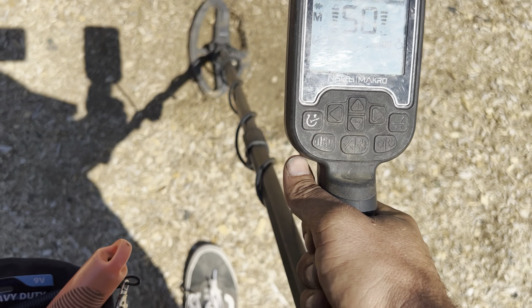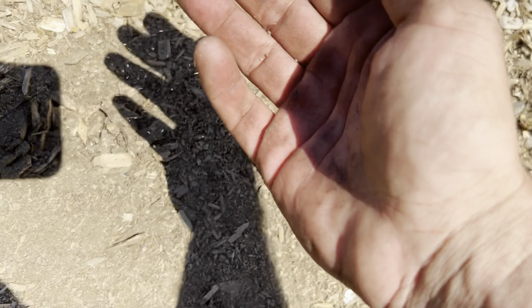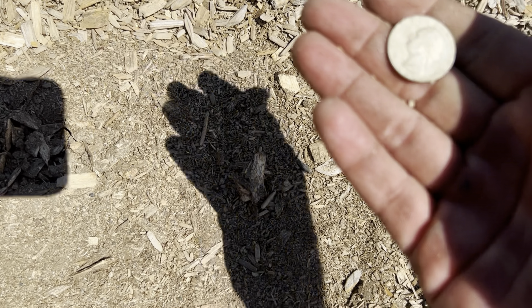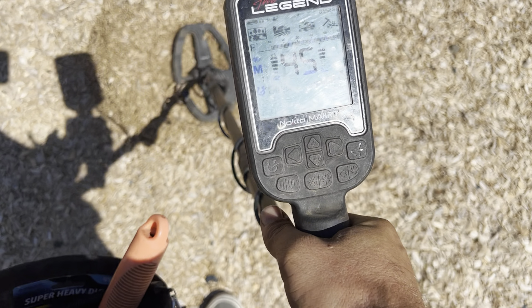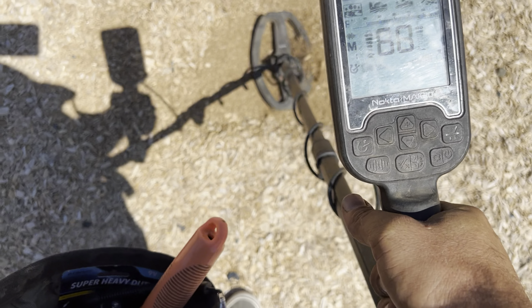I just saw a quarter somewhere — I think I did. Oh yeah, there we go! Another one, eagle back — that's exciting. 1984, not quite silver, boo, but we'll dig it. Got a 41-42 signal somewhere, probably a zinc penny. Sometimes you really need to dig those because they could be gold — you just never know.